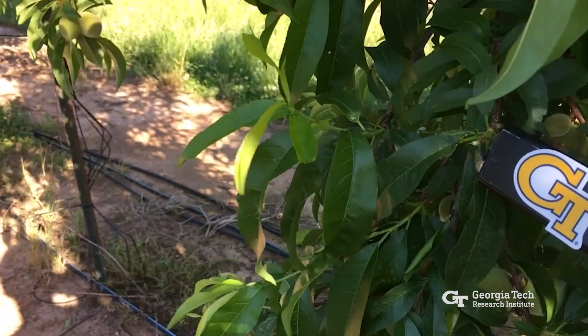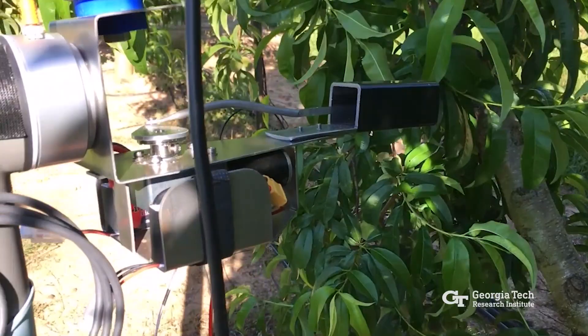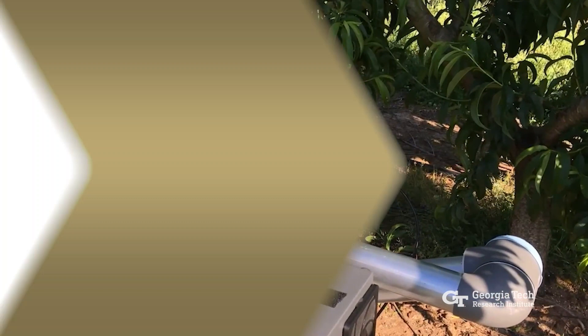GTRI has partnered with the University of Georgia campus in Griffin, Georgia to further explore the intelligent automation of peach farming. I'm Anna Akins with the Georgia Tech Research Institute, reporting from Atlanta.